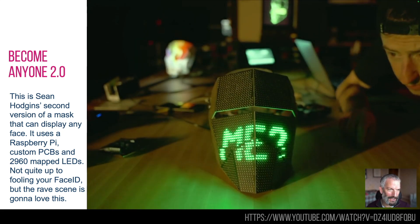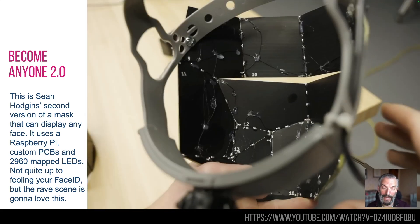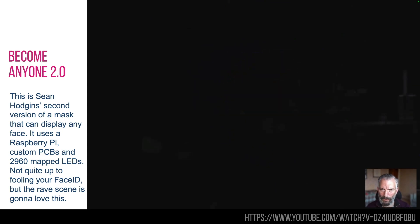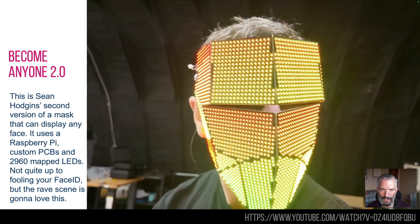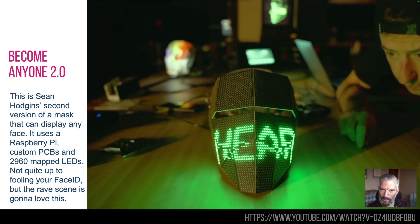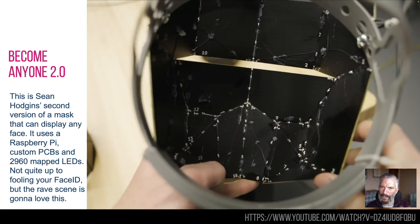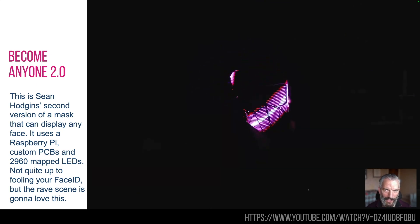This is Sean Hodgkins, and this is his second attempt at face mapping on a mask, now using LEDs. It uses nearly 3,000 LEDs all mapped into the mask, a Raspberry Pi to control it, and some custom printed circuit boards — all 3D soldered into shape. He shows you how he does it and how you map the pixels, which is great for a nerd. You could imagine this stealing somebody's face — it's a crude version at the moment, but imagine it as e-ink or non-emissive light. You could have a high-definition face mask and walk around without triggering cameras tracking you.